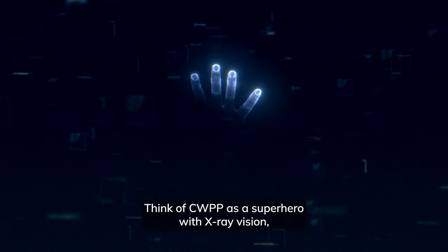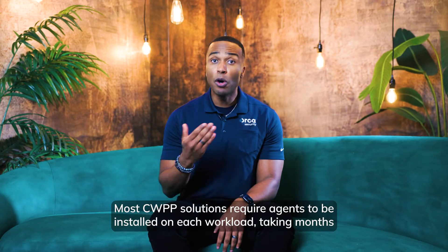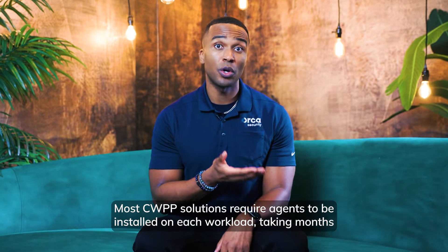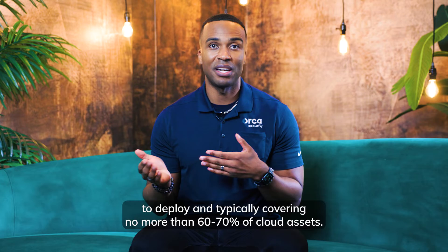Think of CWPP as a superhero with x-ray vision — it can see inside your cloud workloads and detect any threats lurking inside. Most CWPP solutions require agents to be installed on each workload, taking months to deploy and typically covering no more than 60 to 70% of cloud assets.